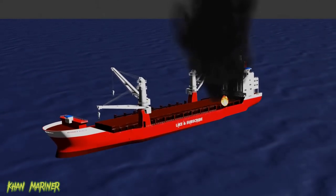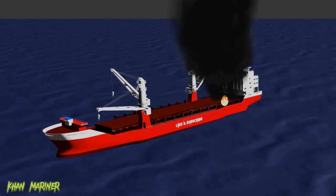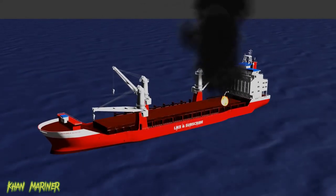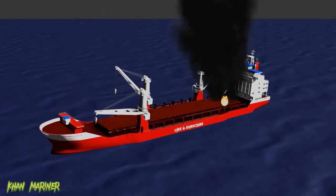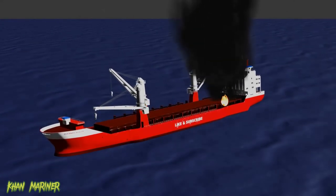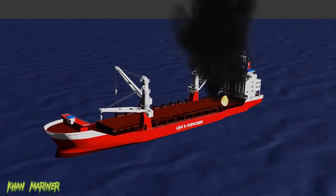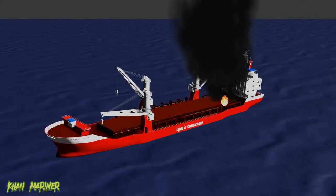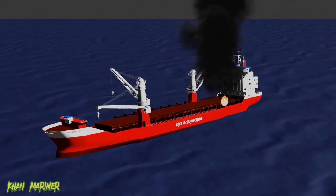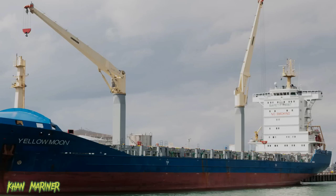In summary, shipboard firefighting presents unique challenges and requires specialized knowledge, tactics and equipment. The limited space, complex design and isolation from land-based resources all make it difficult to contain and extinguish fires on board a ship. However, with proper training, communication and coordination, shipboard firefighters can effectively manage and extinguish fires at sea.